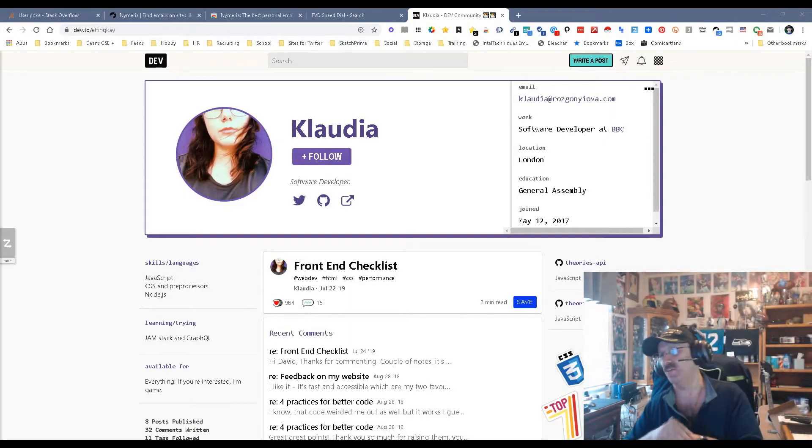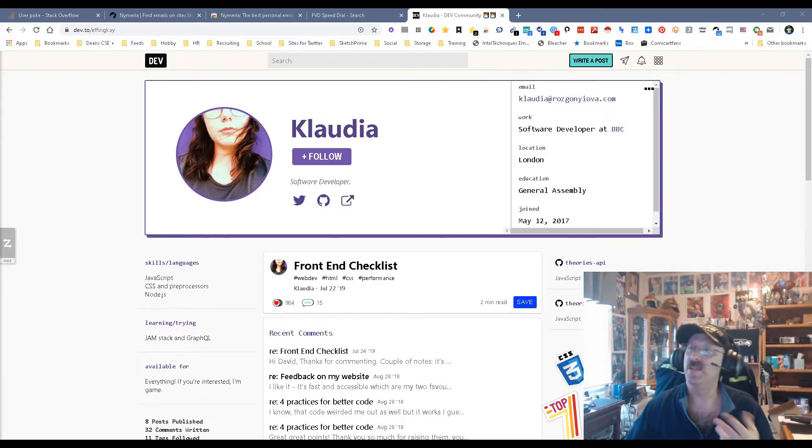Hey everybody, it's Dean DeCosta of the Search Authority, and today we are talking about the upgraded, new and improved Numera.